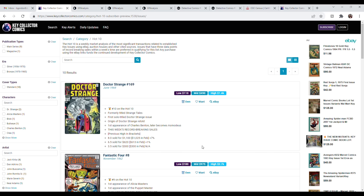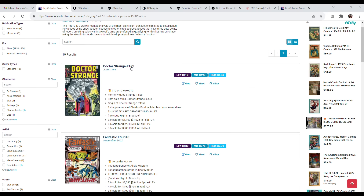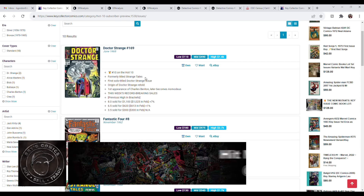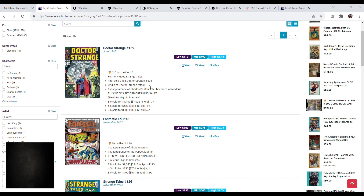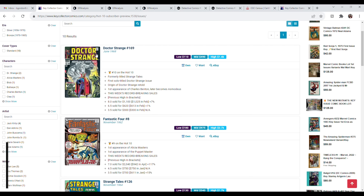Here we are on Key Collector on last week's Hot 10. Number 10 on the list, we had Dr. Strange number 169, which was formally titled Strange Tales. So it's like issue number one for his first solo title. It's the origin of Dr. Strange retold, the first appearance of Charles Benton, who later becomes Asmodeus, and it's this awesome Dr. Strange cover.